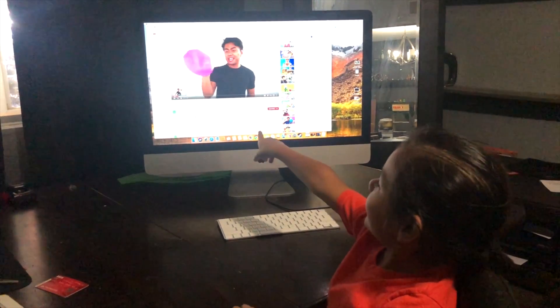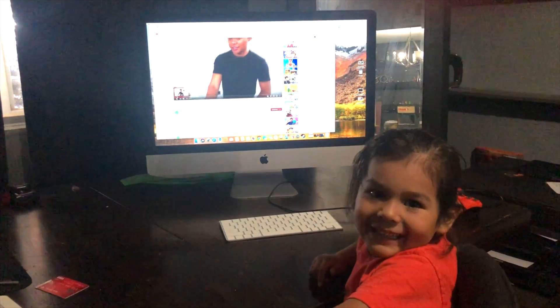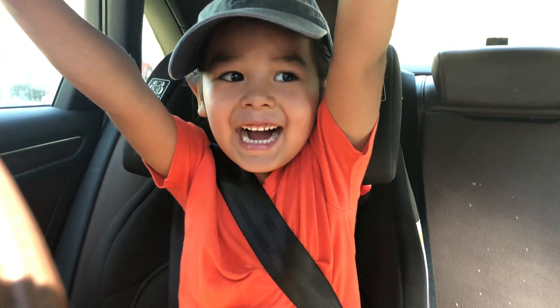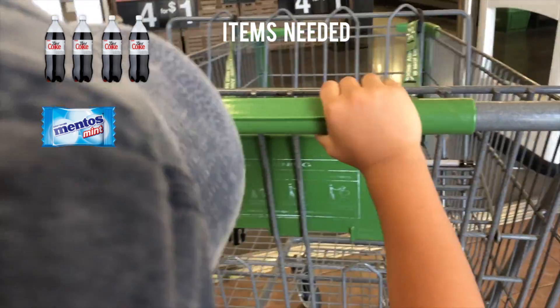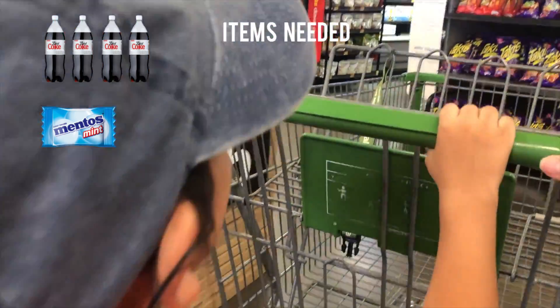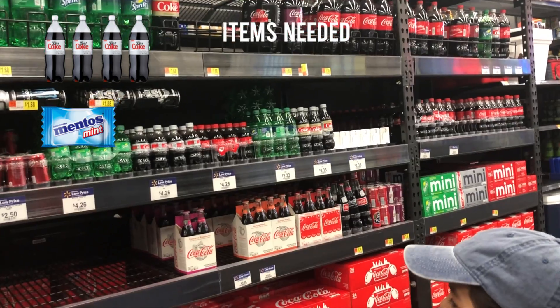What are you watching Leo? Are you ready to go to the store? Yeah, take me where the sodas are. I see some soda, so we're gonna go this way. Let's look for the Diet Coke.